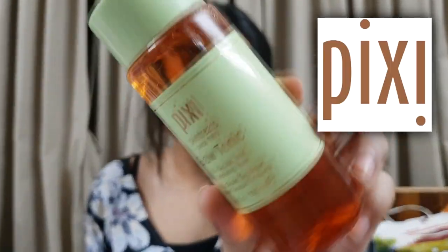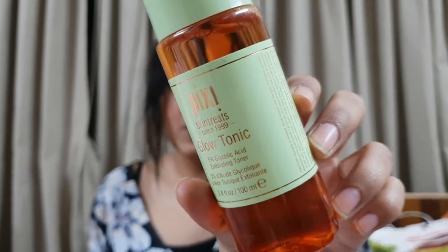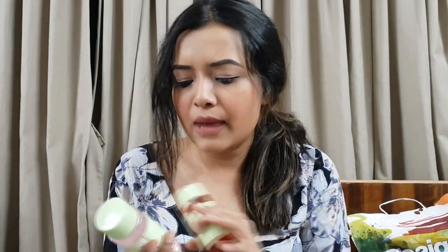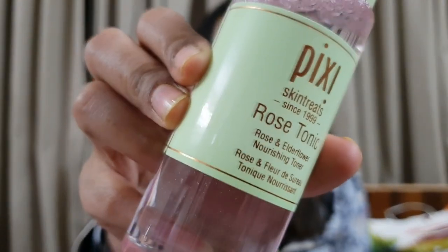Then I got the holy grail tonic - the Pixi Glow Tonic - which I used to see everywhere on Instagram. I didn't expect to find it in Sephora Dubai but I'm really happy I did. There were two or three tonics available, and I picked up the Glow Tonic, which is very popular on Instagram, and the Rose Tonic. I actually picked up the wrong one by accident, but went back and got the Glow Tonic. These cost about 60 dirhams each.